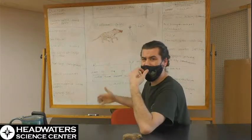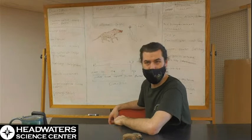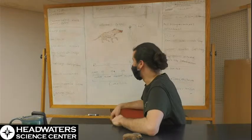Hyenodonts tended towards very large bodies. These animals were getting up there with stuff like polar bears in size. They were massive predators.